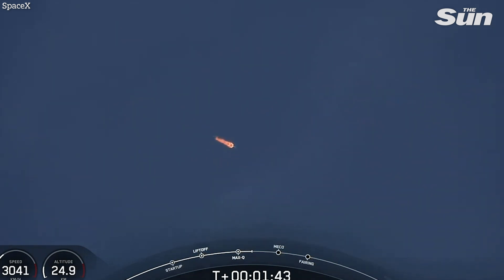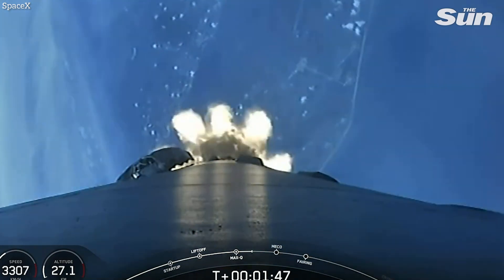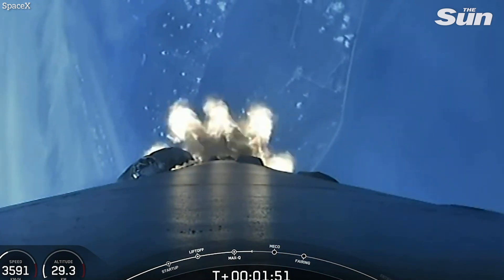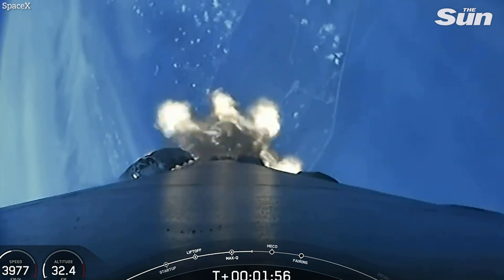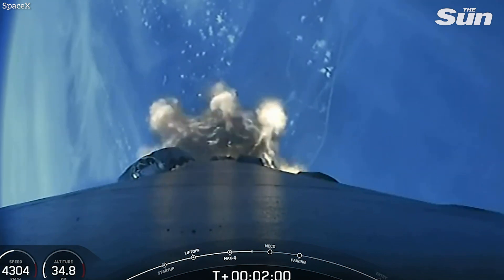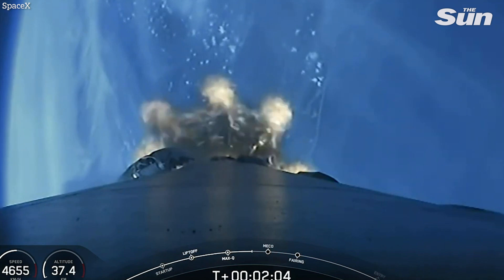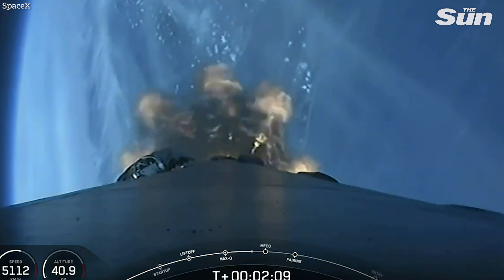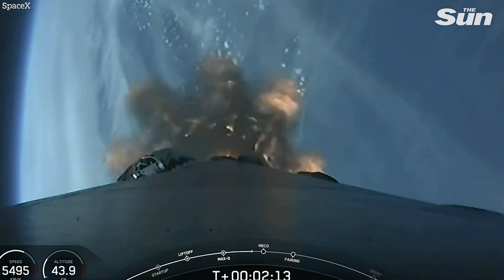MVAC engine chill is started. That callout says the bleed valve on the second stage engine is open, beginning a final chill of the MVAC engine prior to second stage ignition. All's looking good with the stage one trajectory. We've got three events coming up in quick succession: main engine cutoff — MECO — then stage separation, and then ignition of the second stage engine to propel Falcon 9 into the first parking orbit.